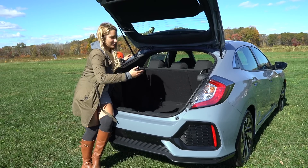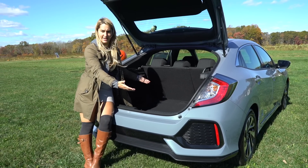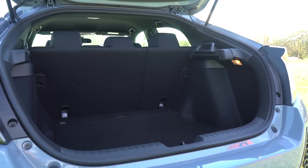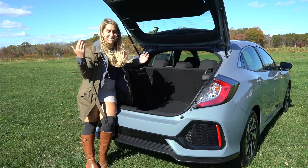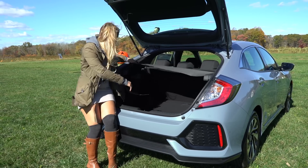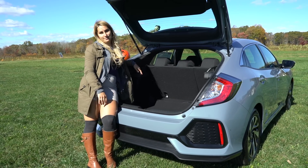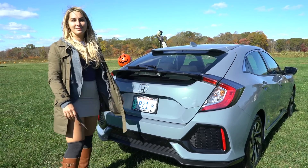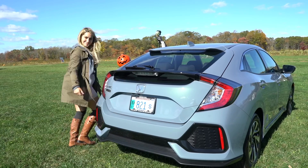Look at all that cargo space! It measures 25.7 cubic feet with the seats folded up and 46.2 cubic feet with the seats folded down. And there's a cool cargo cover that hides all your stuff. This hatchback just can't get any more awesome — or can it? It might have style but it also has substance, so let's go out on the road and take a look at that turbocharged engine.